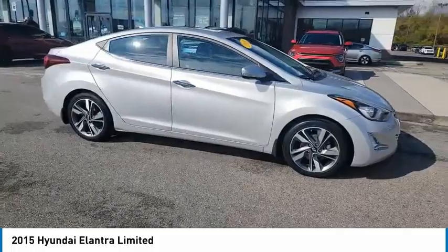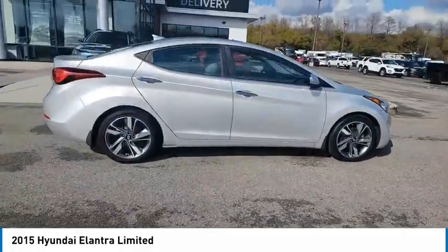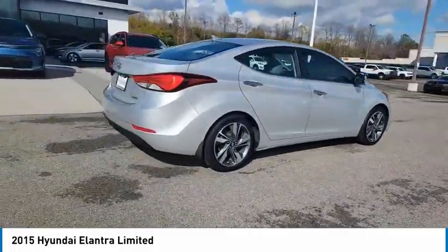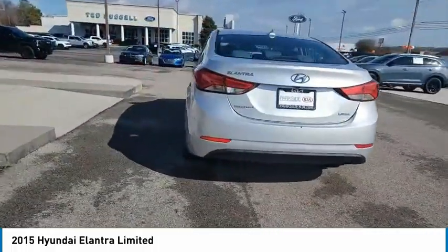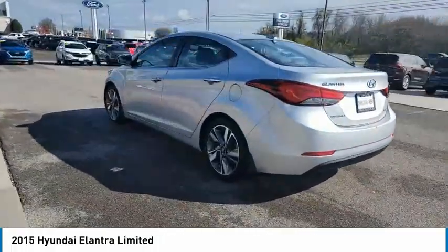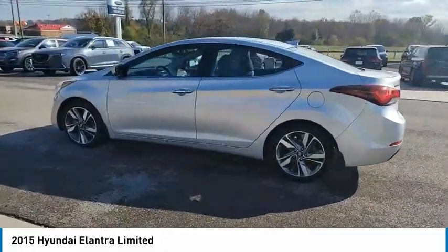We are pleased to show you the 2015 Elantra. The Elantra boasts the most interior room in its class and gets an exceptional 35 miles per gallon. With its luxurious standard features, the Elantra is an easy choice.